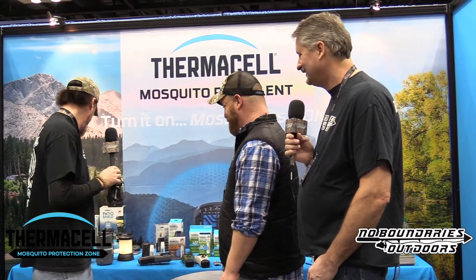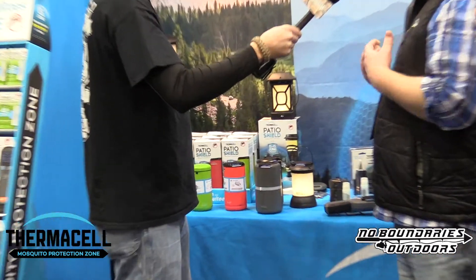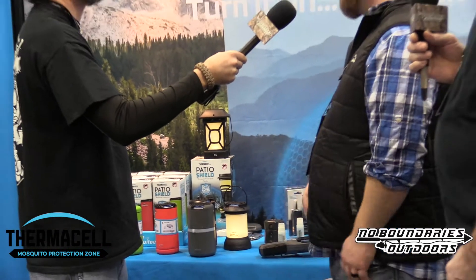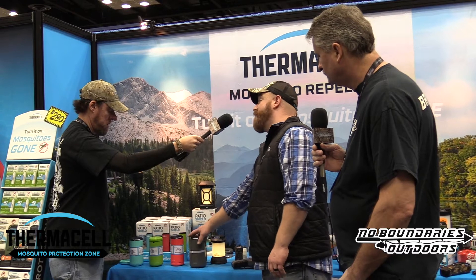They also have a patio line — more design-forward, meant to look nice on your deck or backyard. There are decorative units in various colors, bigger units that run about 48 hours and use up to four fuel cartridges, a carriage-style patio lantern, a smaller secondary lantern, and torches. All of it gives you the same 15-by-15 foot zone of protection, so it's not just personal repellent — it's as close to a social mosquito repellent as you can get.